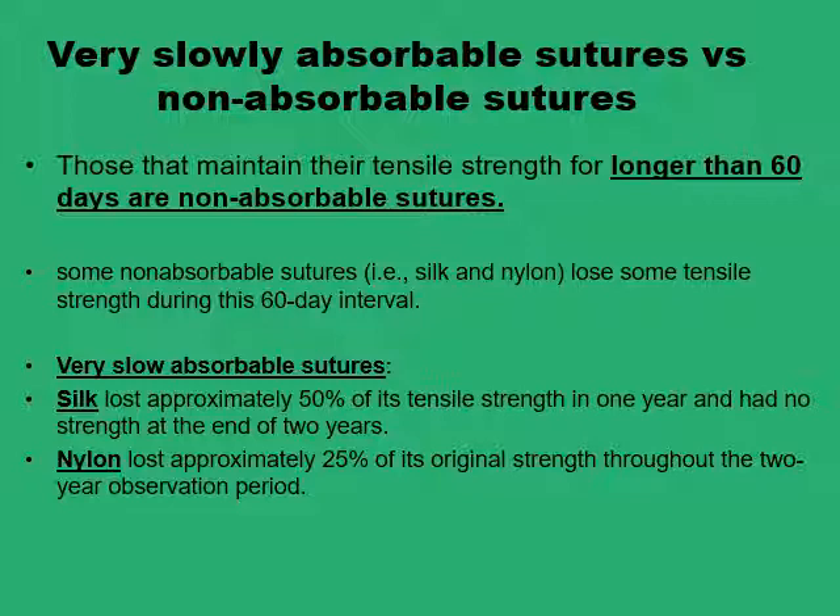Some of these non-absorbable sutures are actually very slowly absorbable, like silk and nylon, because although they retain most of their tensile strength after two months, they very slowly undergo some degradation. Silk, for example, would lose 50% of its tensile strength in a year and almost all of its tensile strength in two years, while nylon would lose a fourth of its tensile strength within two years.